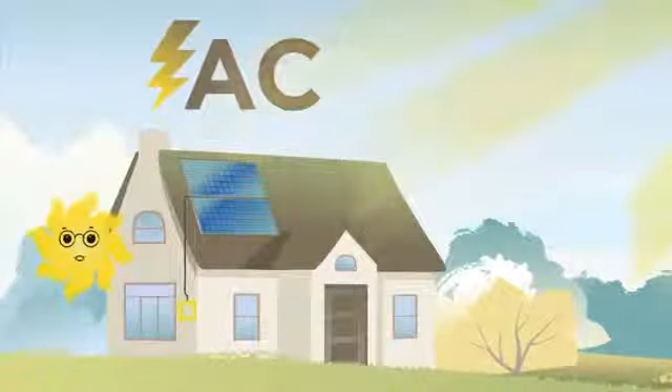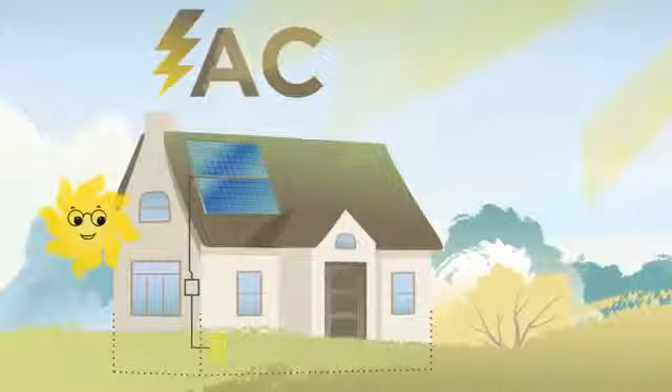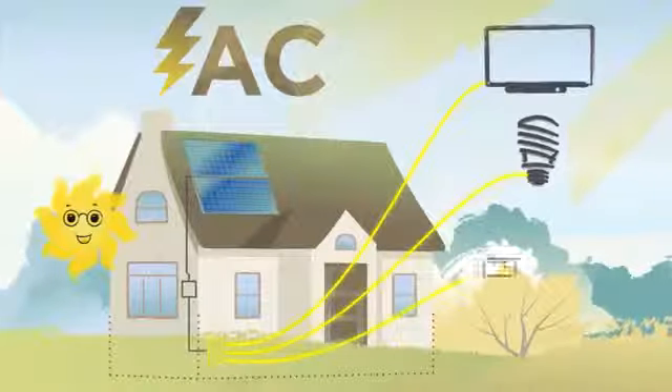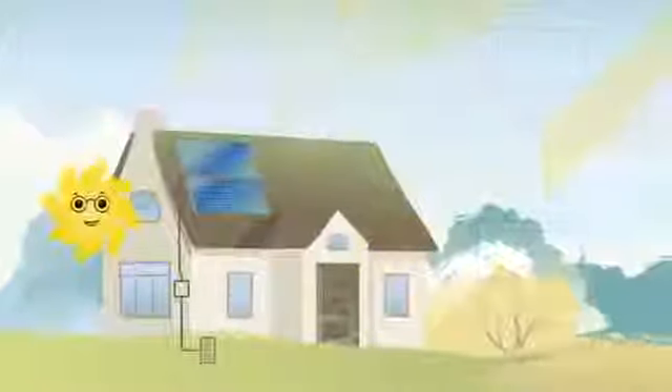That electricity is known as alternating current or AC electricity. AC electricity then moves to the circuit breaker panel in your house and powers anything in your home that's plugged in, like your TV, lights, or toaster.